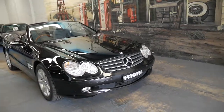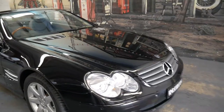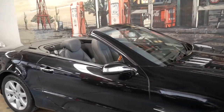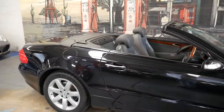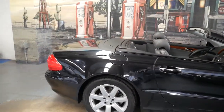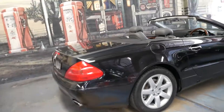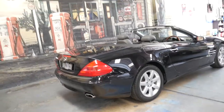Welcome to the Old Timer Centre. My name is Philip Tarrant and I'm going to be talking to you about this 2005 Mercedes-Benz SL 500. It's travelled just 71,000 kilometres since it was brand new and it's a late 2005 built car.